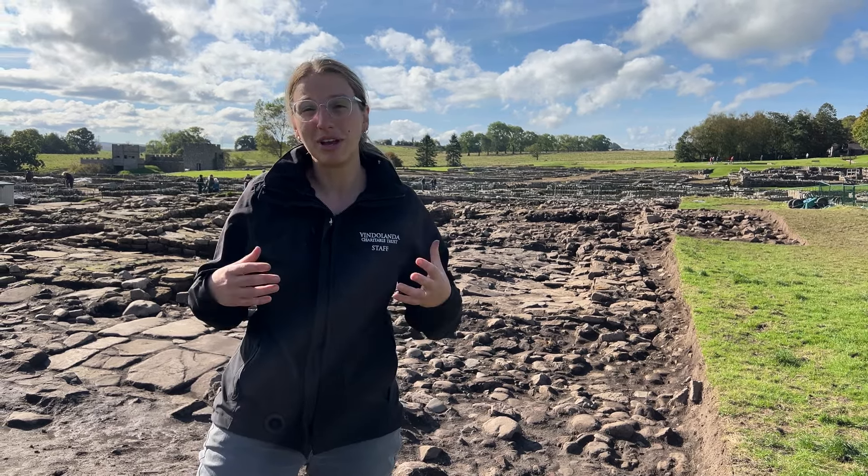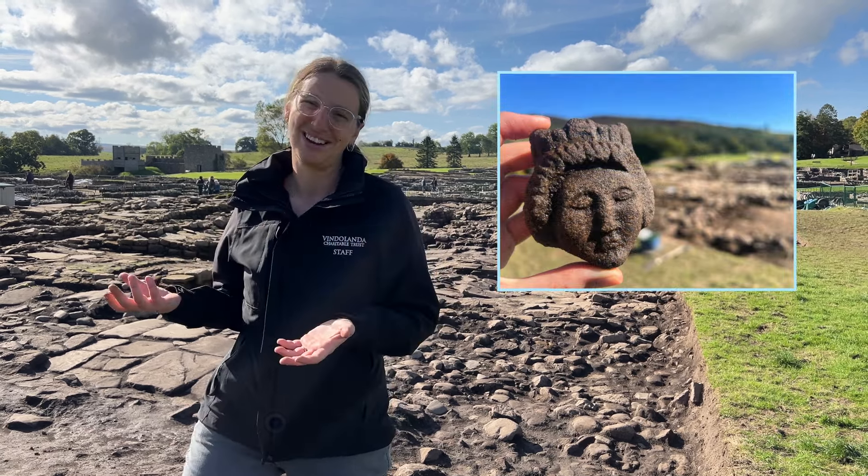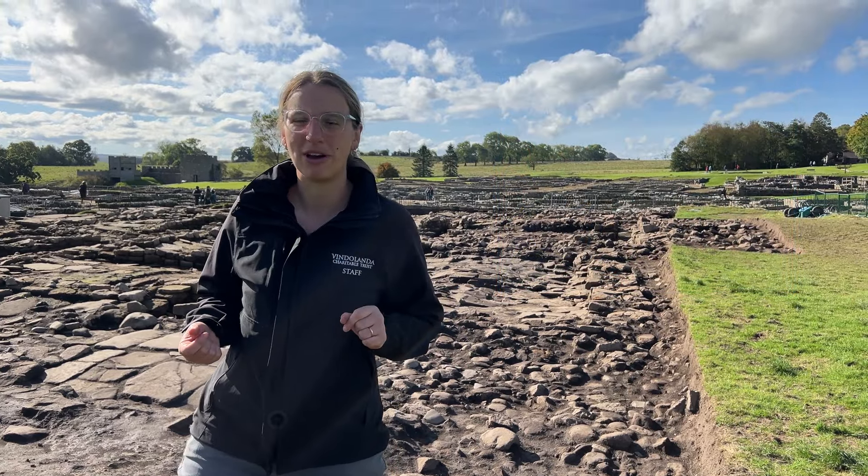I'm talking about a really lovely stone carved head wearing a mural crown. A little bit more on that later, from the volunteer who found it.